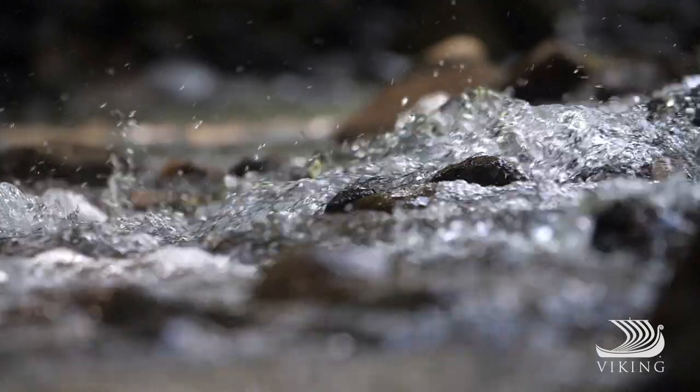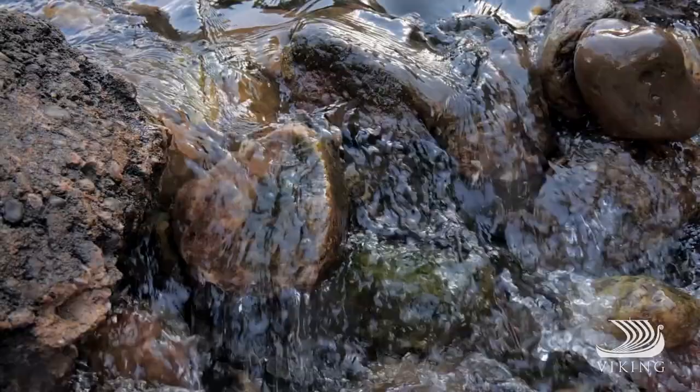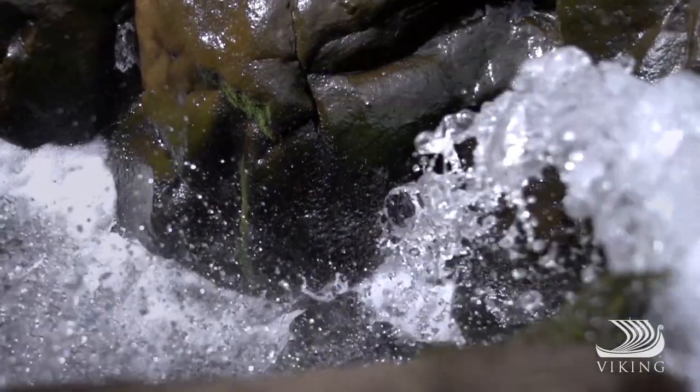It's been said that when water meets stone, water always wins. And in its wake, water often leaves behind some very beautiful forms in nature.